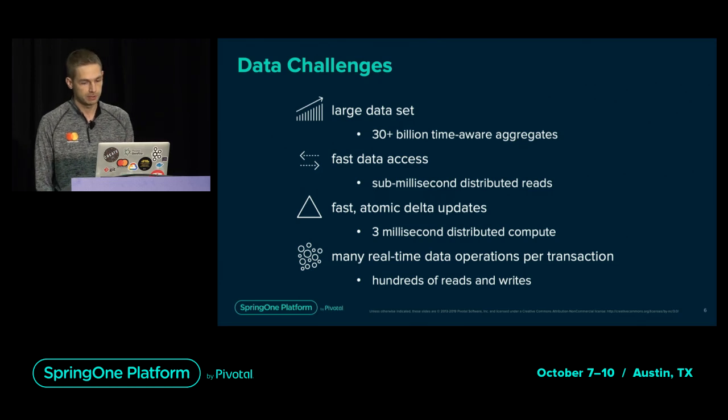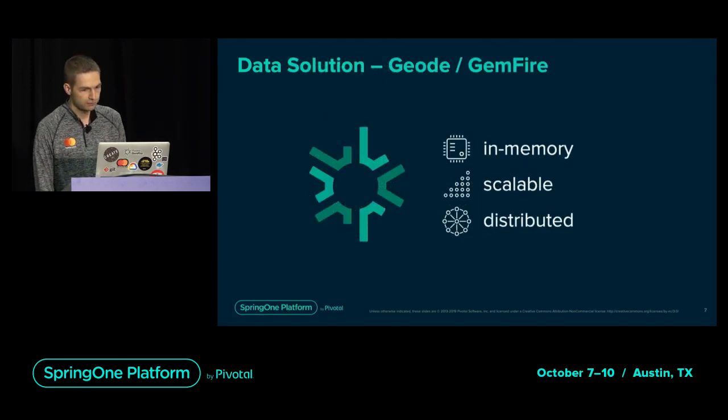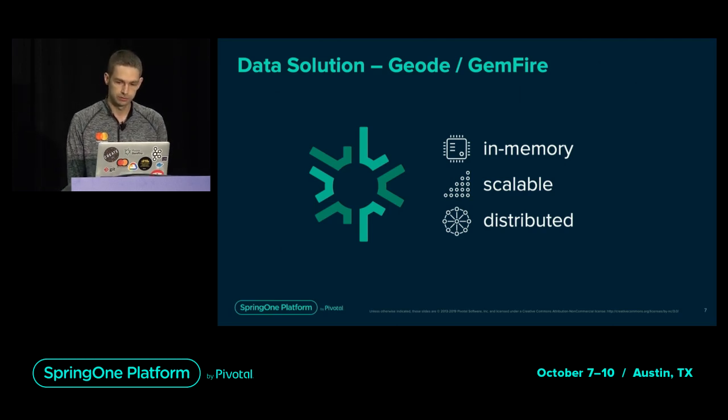We also have a unique requirement of atomically applying small changes to large entries hundreds of thousands of times per second. This can only be achieved with efficient contention management. With hundreds of reads and writes per transaction, we can't go to disk, so the data needs to be in memory. After a long search for a distributed in-memory data store, the DMP team chose Geode as the data solution for our real-time scoring engine. Geode is a low-latency, in-memory distributed key-value data grid.